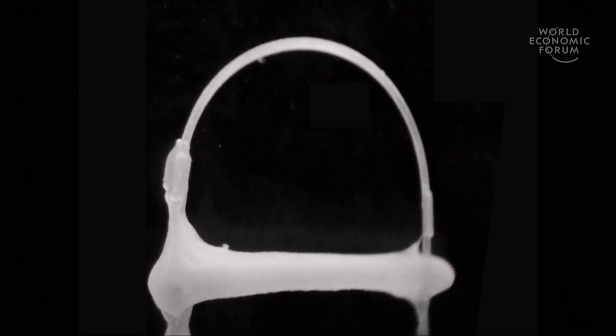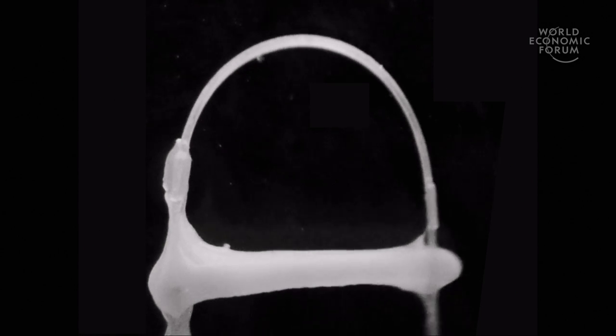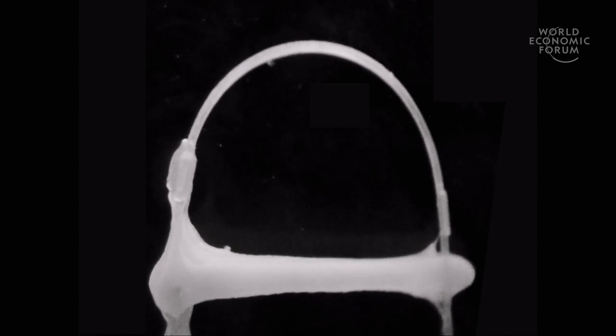In the lab, we can now build beating human heart tissue. To do this, we combine stem cell-derived heart muscle cells, support cells, and blood vessel cells together with a protein-based bioink that supports tissue formation. We are working to rapidly increase complexity towards building a 3D organ.